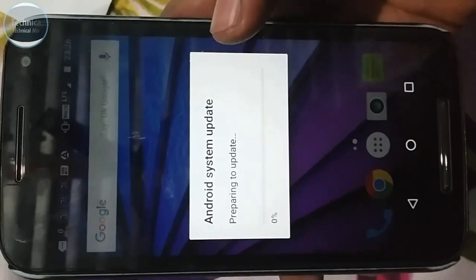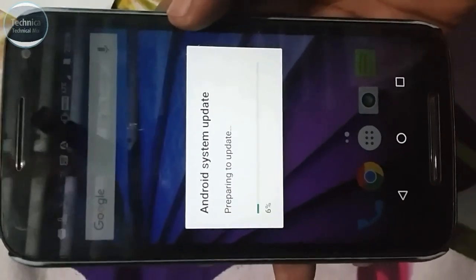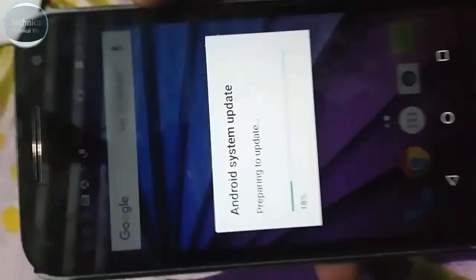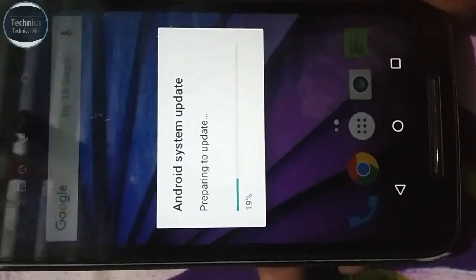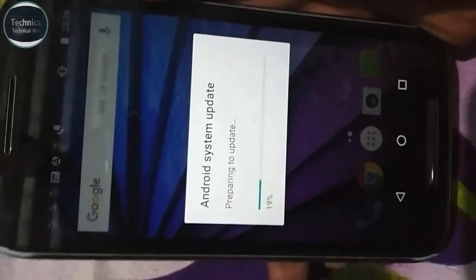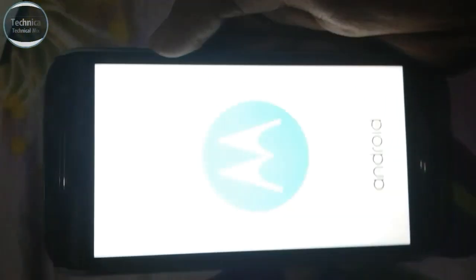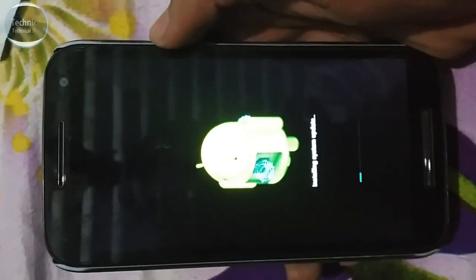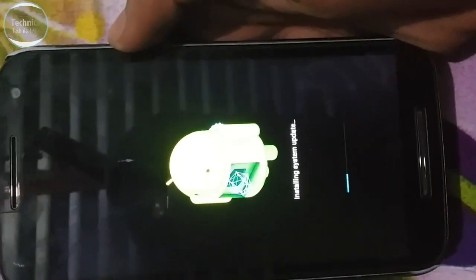It's preparing to update — Android system update. It's a different kind of update; I don't know exactly what kind. It is now at 100% and the phone is restarting. As you can see: powered by Android, Motorola — this is the third generation. We'll see what kind of changes we got in this new update.